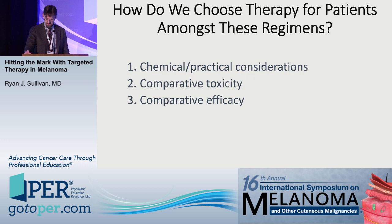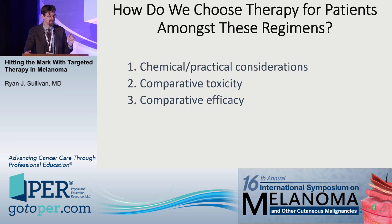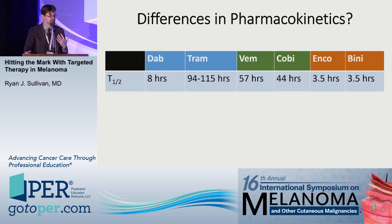So that's three distinct regimens. How do we choose amongst them? There are a few different considerations: clinical and practical considerations, comparative toxicity, and comparative efficacy. Let's take a look at that.